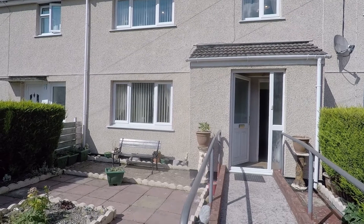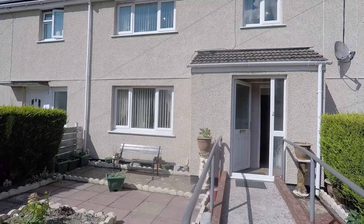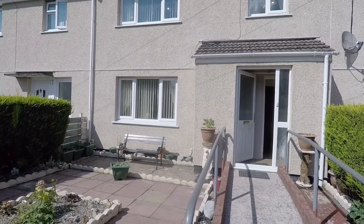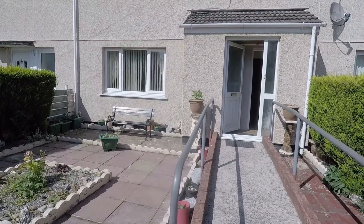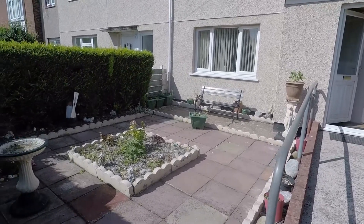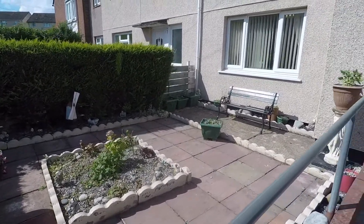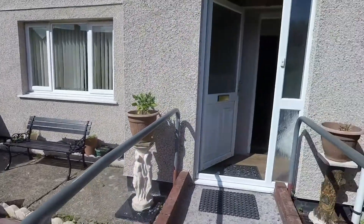Welcome to this Pinkmoo video tour of this 3 bedroom midlink property located on Sullivan Circle in Newport. We're starting off at the front of the property — you have this low maintenance front garden, it's mainly paved with flower beds bordering, and then the pathway leads up to the front door.